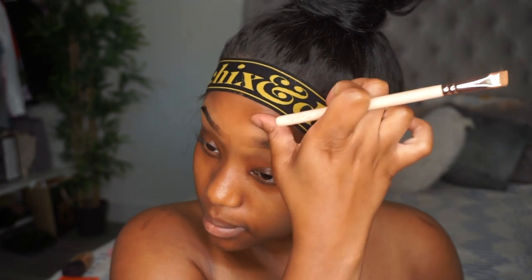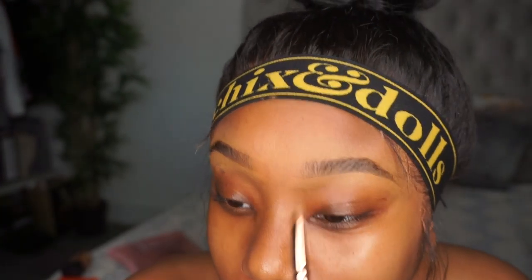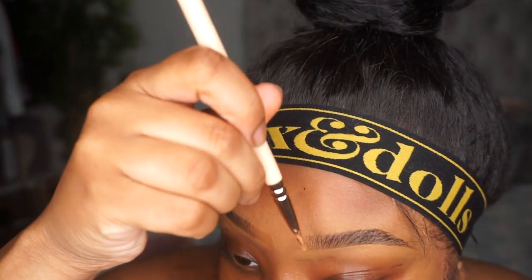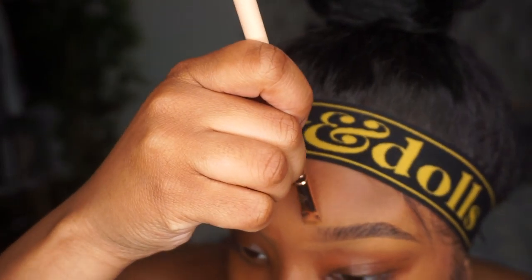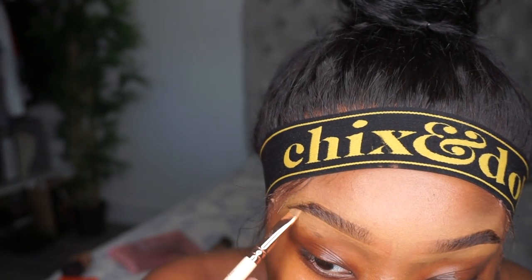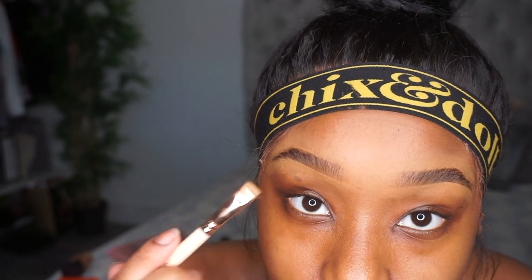My eyebrows don't like to go too far forward and I don't like that. So all I need to do now is literally fill in a bit at the front and add a little bit more dramatic hairs — but that's basically brows done without using way too much product.